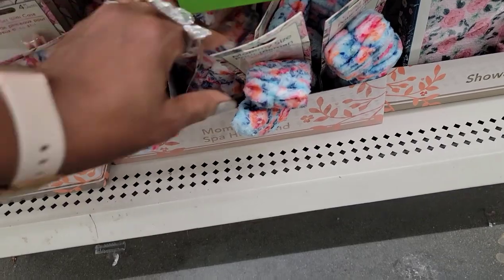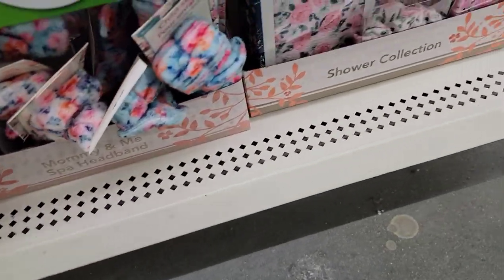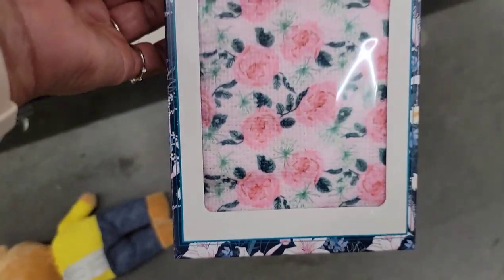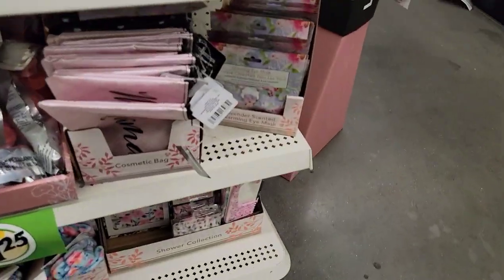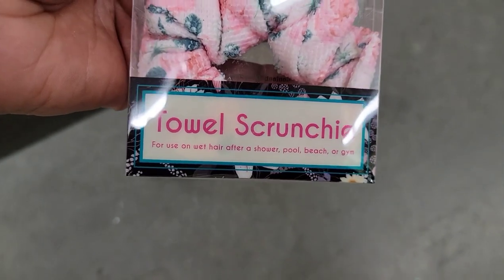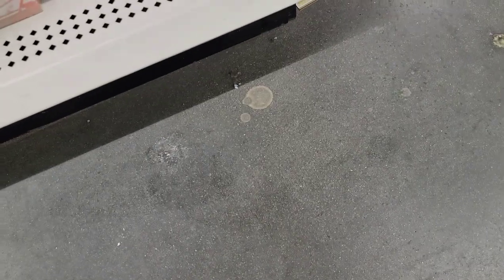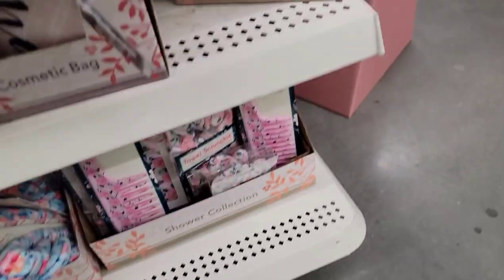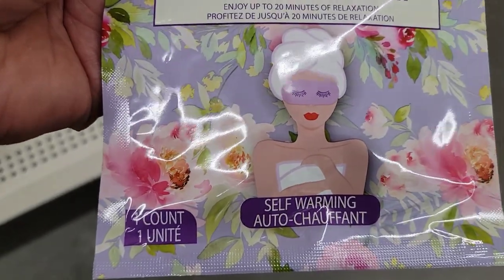They have them in two colors. And they have the microfiber hair wrap — wow, that's cute! And there's a towel scrunchie with a matching shower comb, how cute! They also have lavender scented warming eye masks — all matchy-matchy. These are cute.